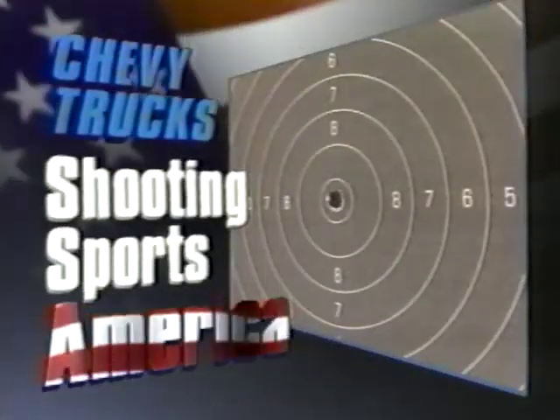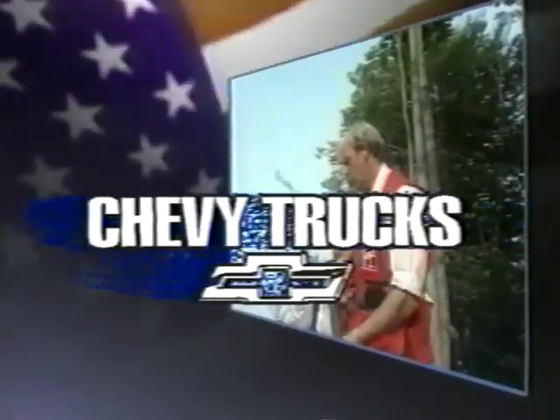Chevy Trucks Shooting Sports America is brought to you by Chevy Trucks, Budweiser, and Federal.